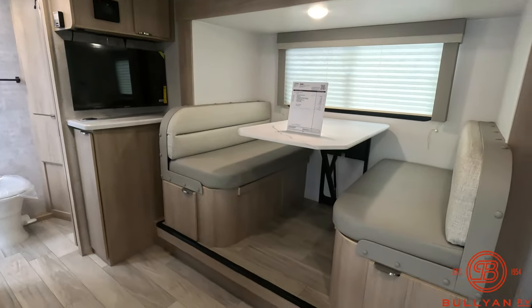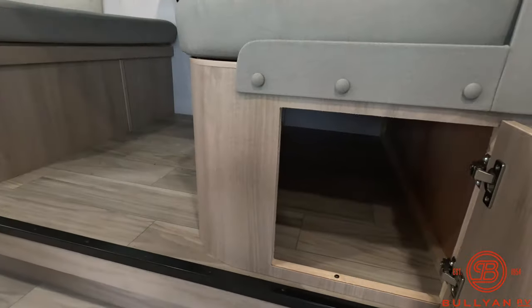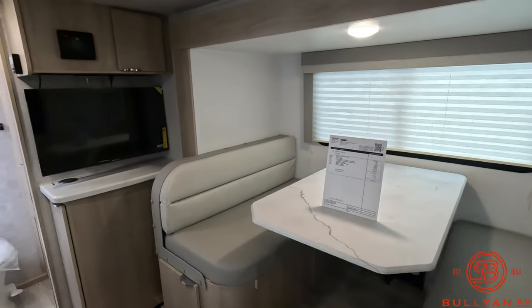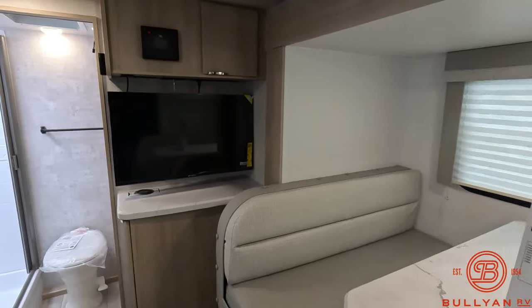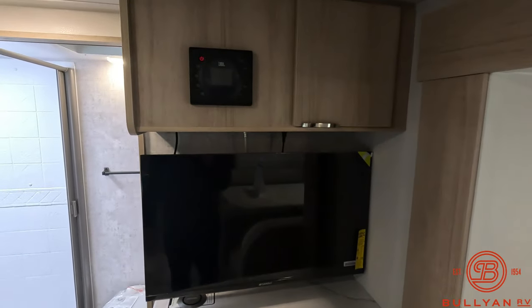You have a booth dinette slide with storage underneath. This booth dinette will also go down into a bed for extra sleeping. There's a nice flat-screen TV with Bluetooth radio up above.